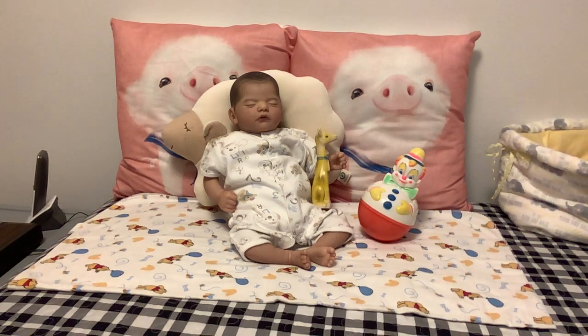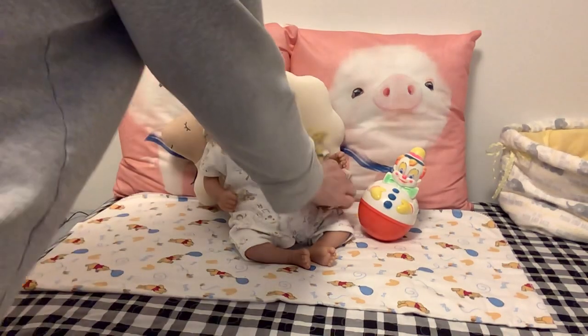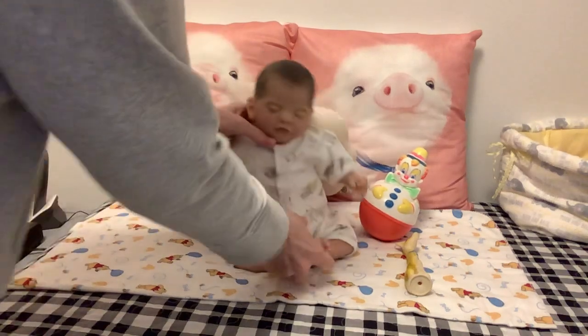I absolutely love that roly-poly I found. He is in perfect condition. I can't believe I found this on eBay. I had a little roly-poly like this when I was a kid — and probably that's not vintage, it's just flat out antique.